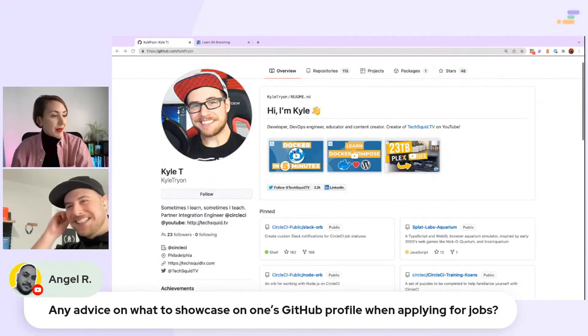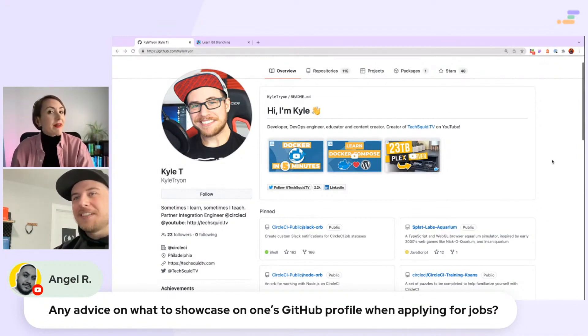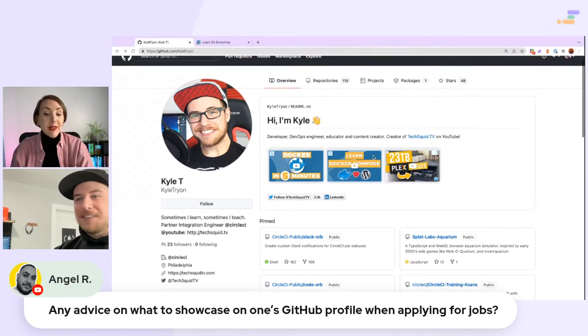I've only noticed recently people making shiny READMEs on their GitHub, and I think it looks very nice. So it's maybe something to bear in mind as well.